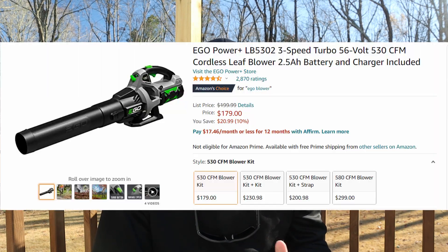Number two on my list is the Ego Blower — an electric three-speed 56-volt blower. When it comes to electric tools, Ego is the gold standard. A lot of people are converting to electric tools now due to legislation pushing toward electric hand tools and lawn mowers. This is a great option for your dad if he doesn't already have one. It's about $179 from Amazon and would make any dad happy — no more dealing with pesky gas cans.